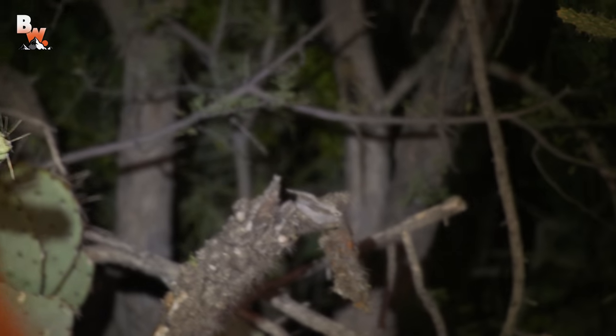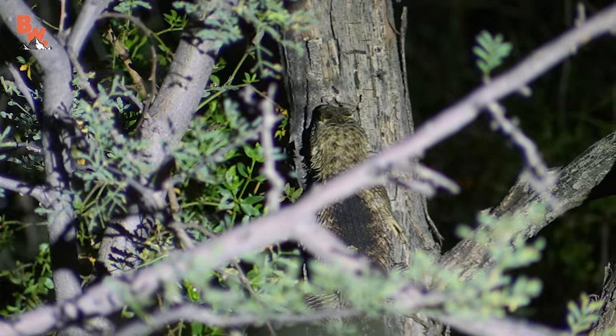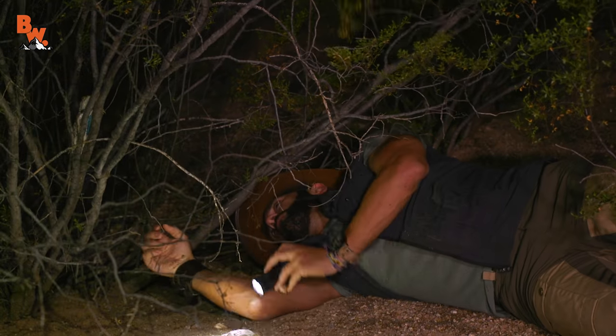Mark, you rolling? Yes, I am. That is the biggest spiny lizard we have seen this entire trip. One of the biggest I've seen in my life. It is huge. This is gonna be a tough catch.